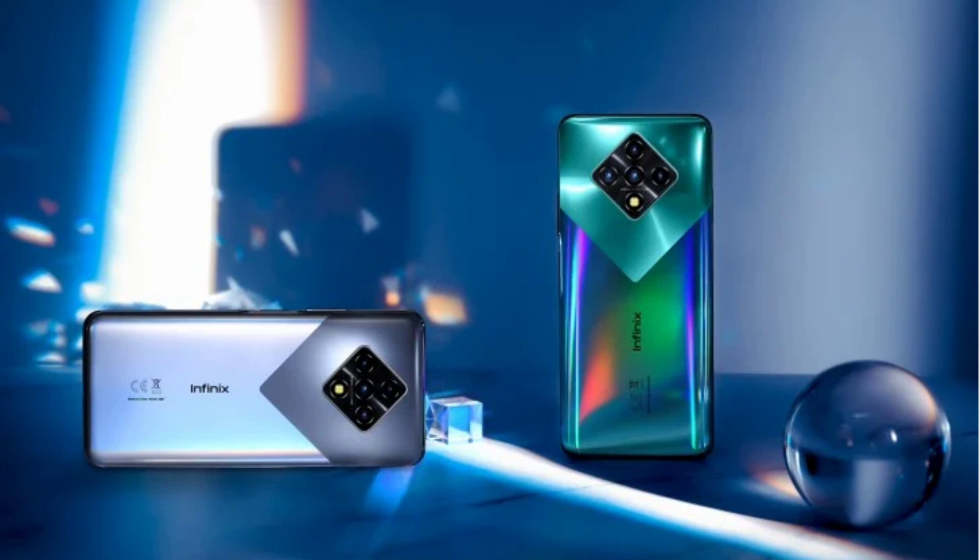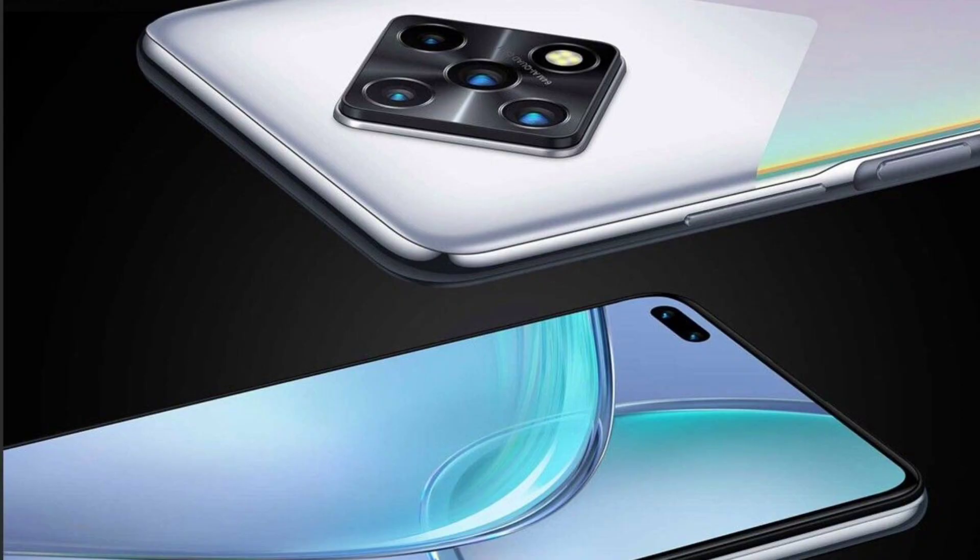This is the unboxing video. We have a full HD resolution. These are the latest details. Subscribe to our channel.